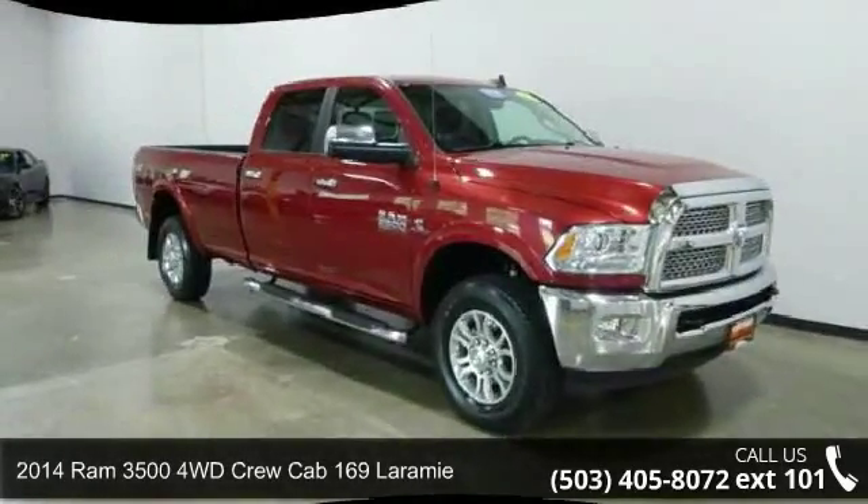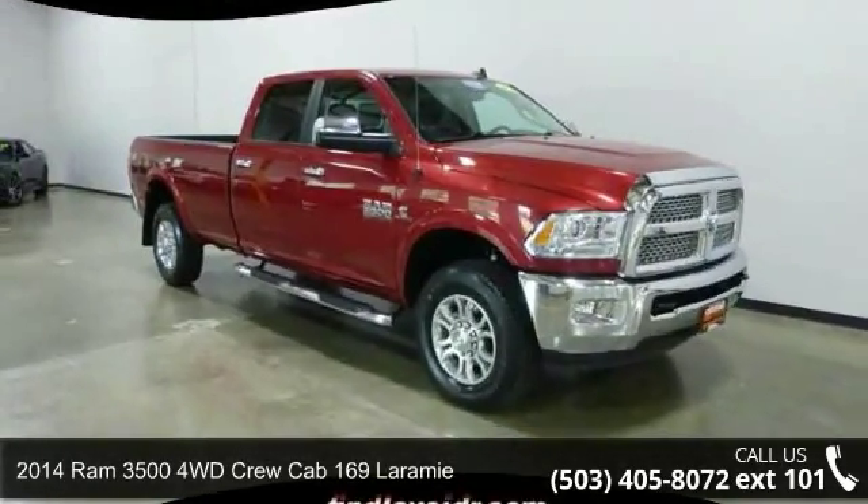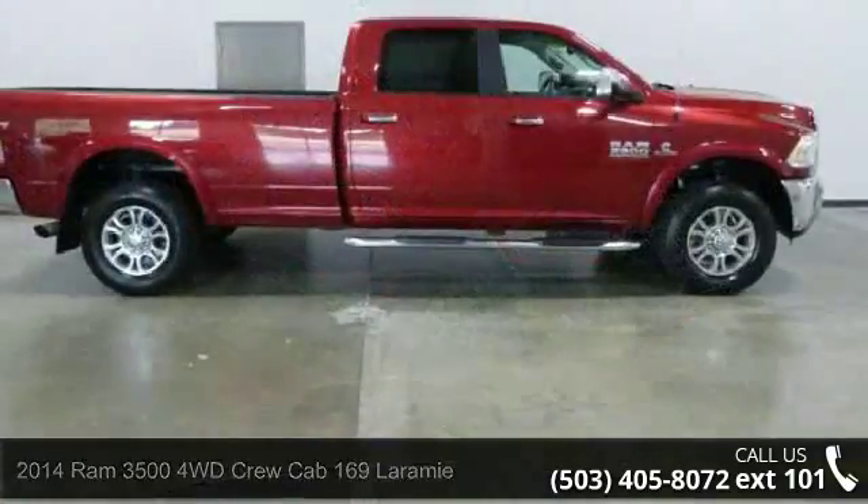Check out this 2014 Ram 3500. If you are looking for a first-rate auto, this one could be yours today.